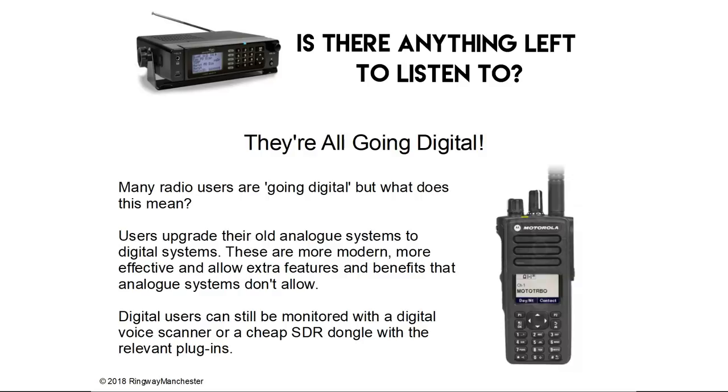You often hear the term 'they're going digital' but what does that actually mean? Users upgrade their old analogue systems, like the police did, to digital systems. These are more modern, more effective and allow extra features and benefits that analogue systems don't allow. Digital users can still be monitored with digital voice scanners or a cheap SDR dongle with the relevant plugins.